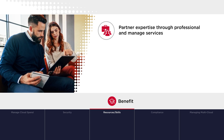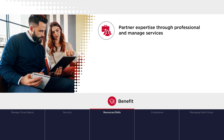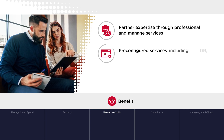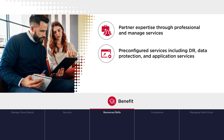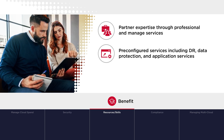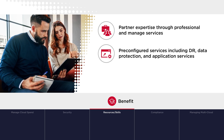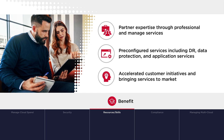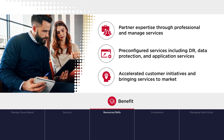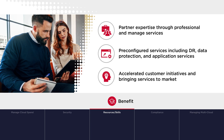Assistance can include managing, automating, or optimizing resources, as well as addressing regulation. Cloud service providers can also deliver pre-configured services such as disaster recovery, data protection, or application services, and save customers from building and supporting services in-house. Removing the burden of managing infrastructure and services allows customers to focus on higher value projects and speed services to market.